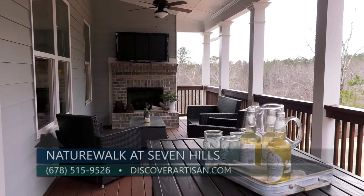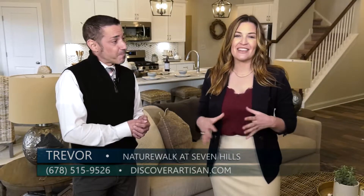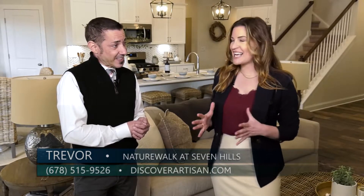Thanks so much, Trevor, for being here today. Now is the time — on a limited release, they'll be releasing these new homes in this special area of Winsong Manor, so go ahead and check that out today so that when they're released you can be the first to know.